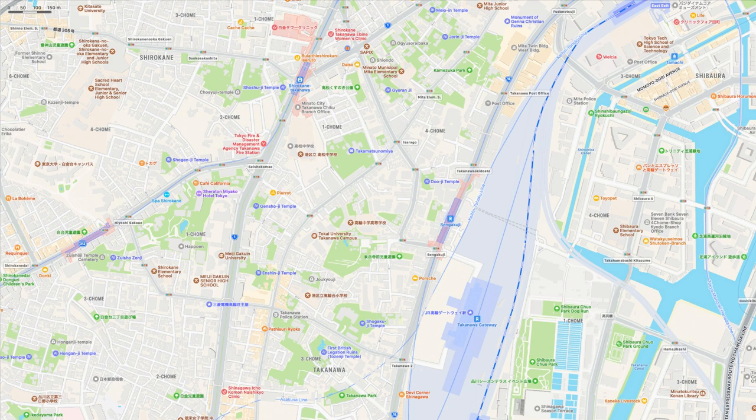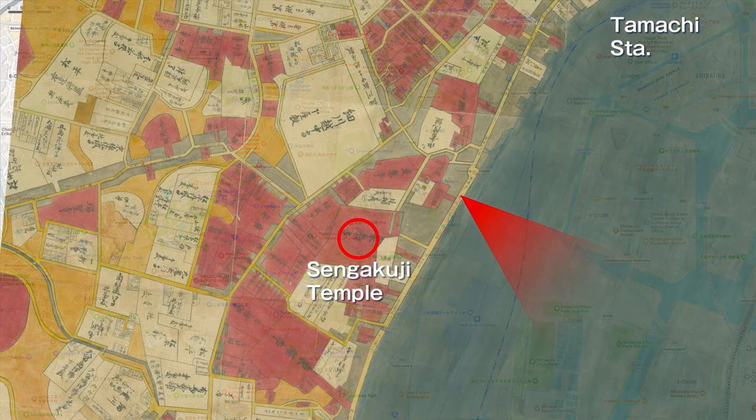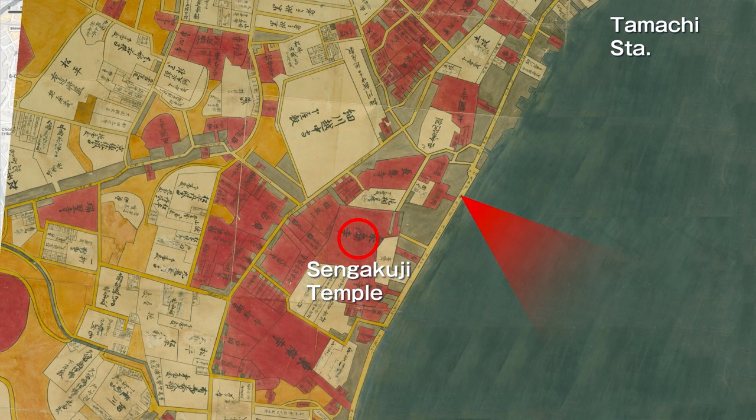Please check a play map to see where this picture was painted. The earthen mound of Takanawa Okido still remains on the north side of Sengakuji subway station, and Hiroshige seems to have painted the view of the sea from a little south of this Okido. We have used a red gradation to indicate the location from which Hiroshige's viewpoint was probably taken. You can see that the east side of the Tokaido was immediately lapped by the waves with no houses.